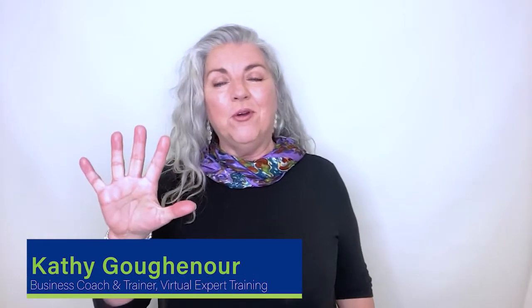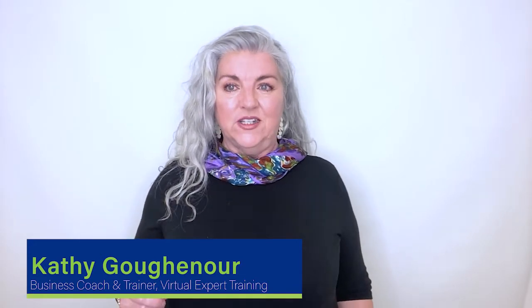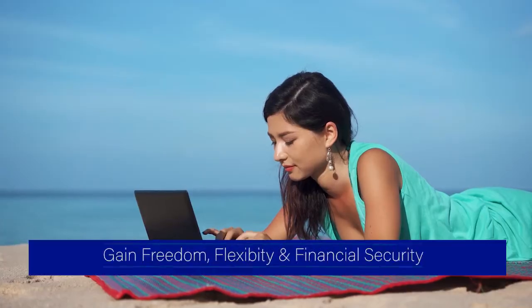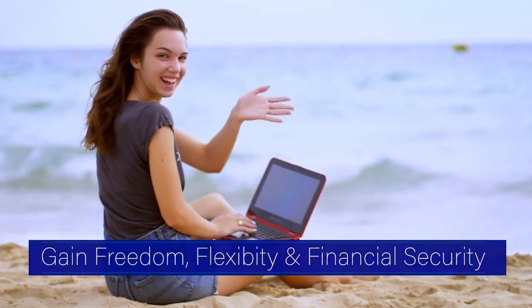Hi, I'm Kathy Guggenauer, business coach and trainer exclusively for virtual assistants. I've helped hundreds of women just like you achieve their dreams of working from home as well-paid VAs. On this YouTube channel, I'll show you how to create a VA career and gain the freedom, flexibility, and financial security you desire and deserve.